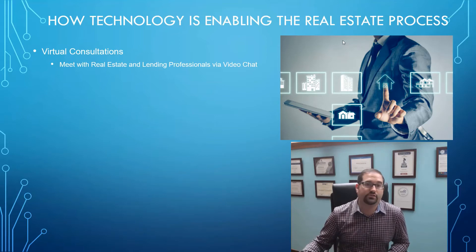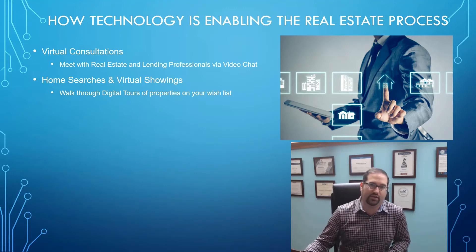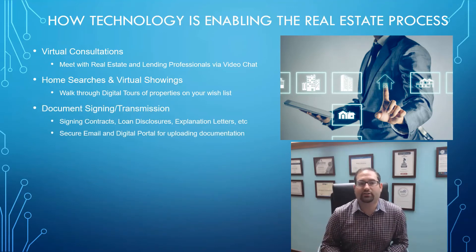That makes it a lot easier and a lot quicker. The next thing is home searches and virtual showings. You can enable home searches right online, where you can get information on new properties that fit your criteria sent to you on a daily basis. You can also get digital tours and do walkthroughs and virtual showings with your real estate agent using video chat, so you don't actually have to set foot inside a home to see if you might be interested.